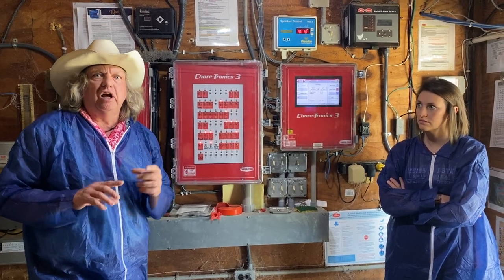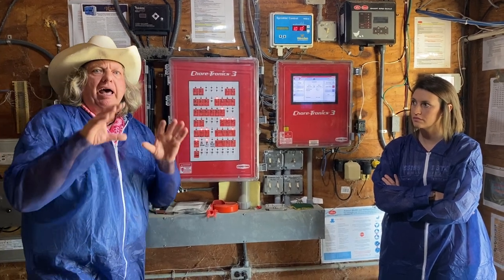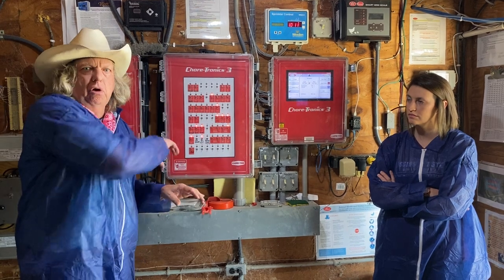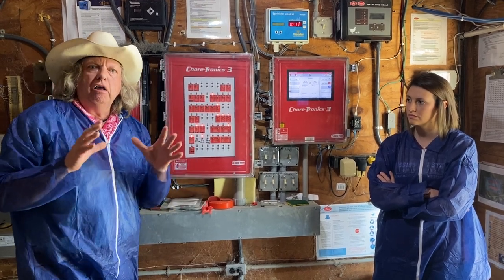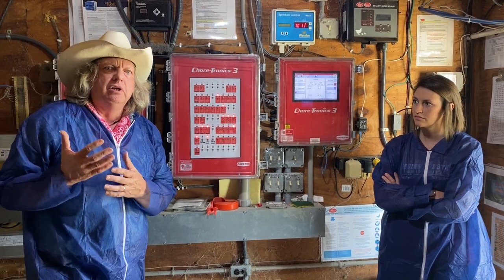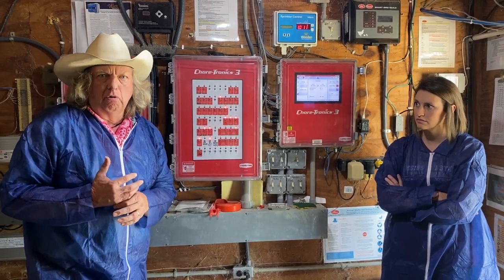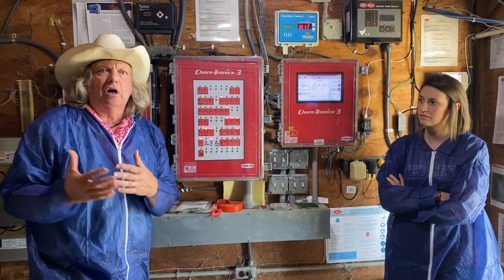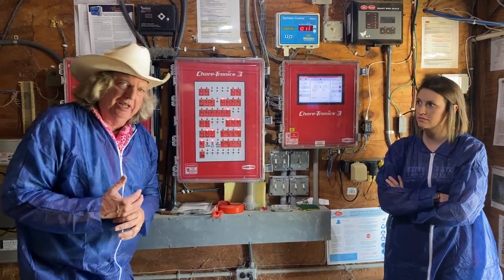This is a protection device — it helps keep your chickens safe and keeps you aware of any issues inside the house. All of these things together — the cool cells, the fans, the controller, the phone dialer — are technological advances we did not have 20, 30, or 40 years ago when raising chickens. They help growers do a better job and keep their flock safe.